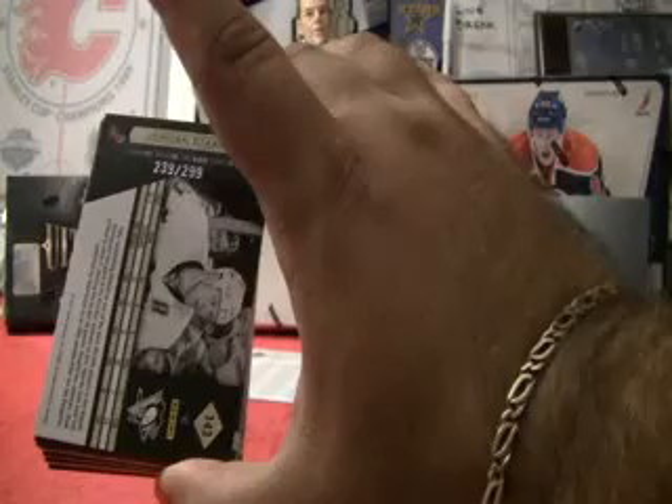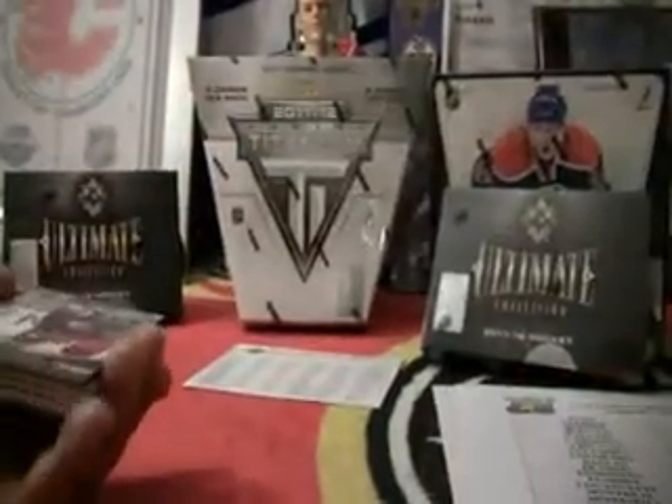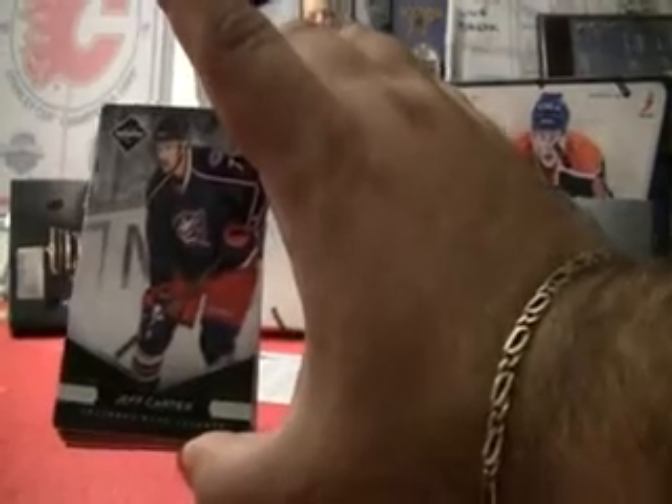Card is numbered 239 out of 299, and Pittsburgh in the break was Golf Nut. Congrats, Todd, on the first hit. Our second hit is Stretch — Jeff Carter for Columbus, which is Tom. The base card is numbered 1 out of 299.